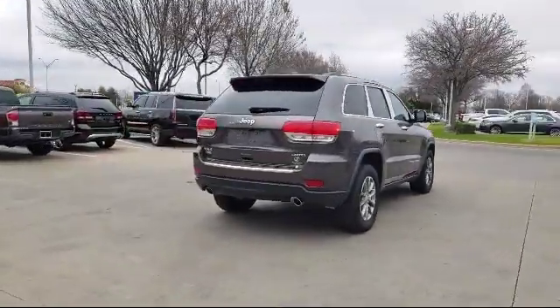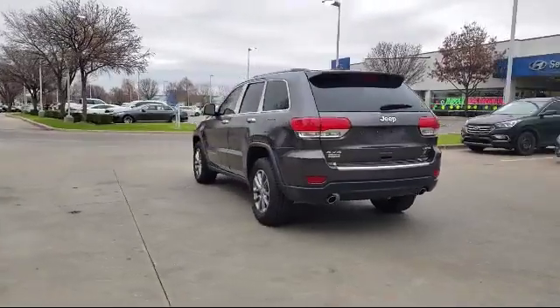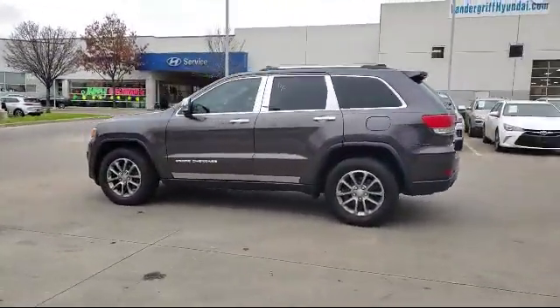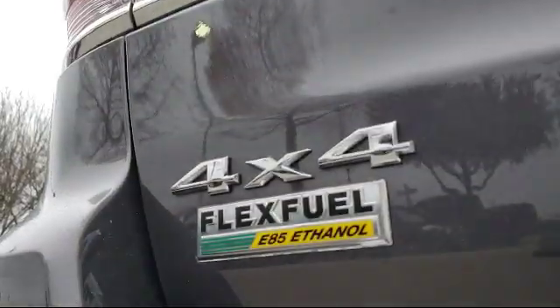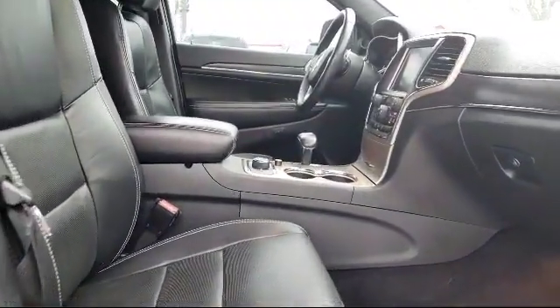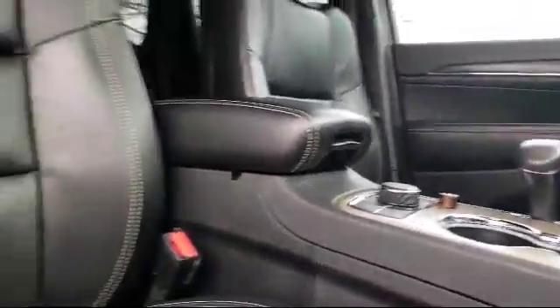Since 2006, Vandergriff Hyundai has been a proud member of the Vandergriff family of dealerships, who have been providing unbeatable service to our communities in North Texas for over 75 years. We are dedicated to treating all of our customers with respect, and always emphasize the importance of integrity and teamwork. Our dedicated staff is here to help make getting your next vehicle an enjoyable and easy process.